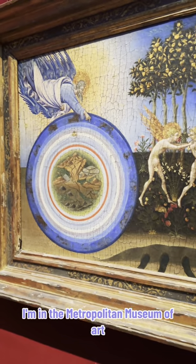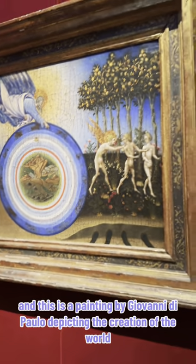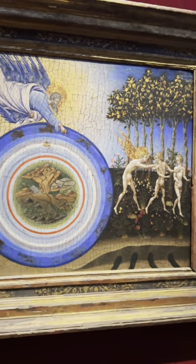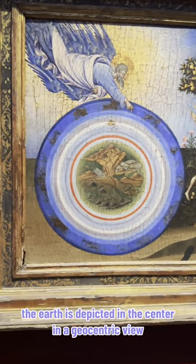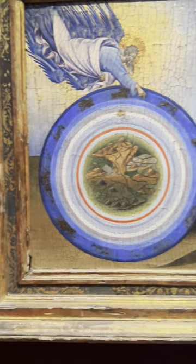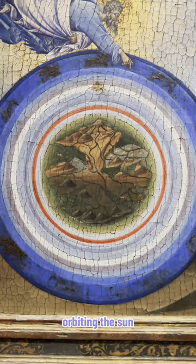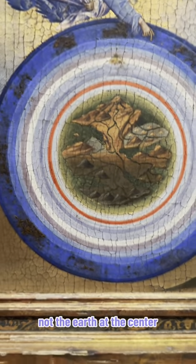I'm in the Metropolitan Museum of Art, and this is a painting by Giovanni di Paolo depicting the creation of the world. The Earth is depicted in the center in a geocentric view, which is interesting because modern day science gives a different view of the Earth orbiting the sun, not the Earth at the center.